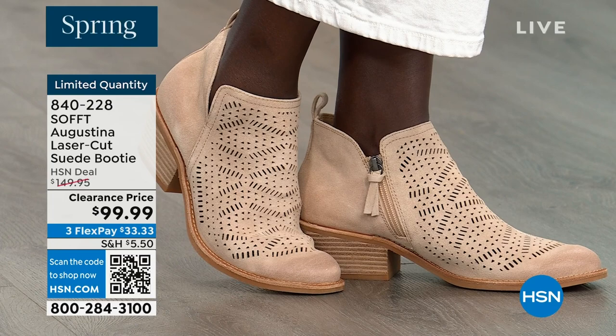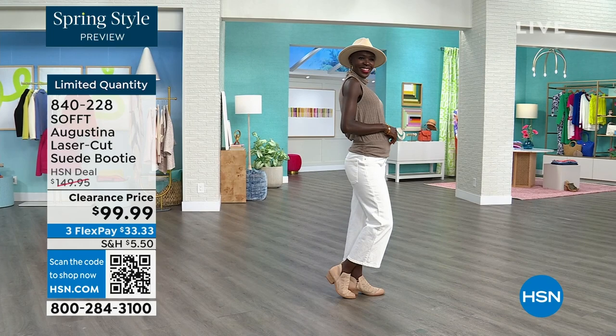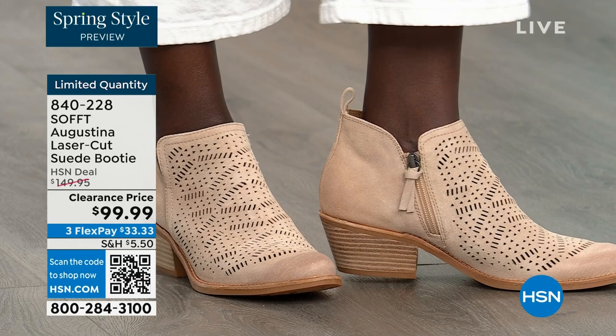Diana looking cute again with her little hat — and the right boots to go with it. The heel you mentioned — two inches on that heel. I mean, you could sleep in a two-inch heel, so they're not uncomfortable.